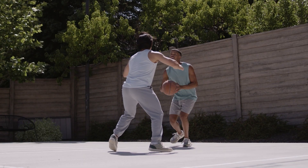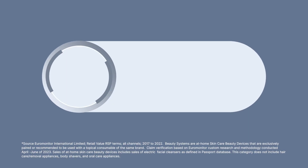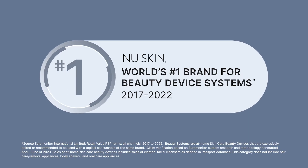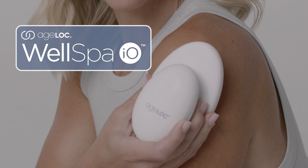We know you want to be more in tune with your mind and body, feel and look like your best self. Now, from the world's number one brand for beauty device systems for six consecutive years, you can unleash the power of Agelok Well Spa I.O.